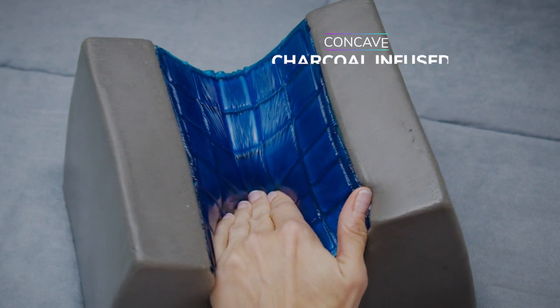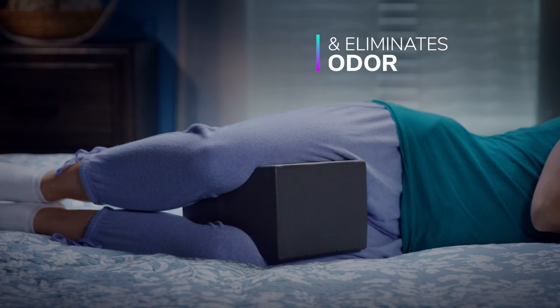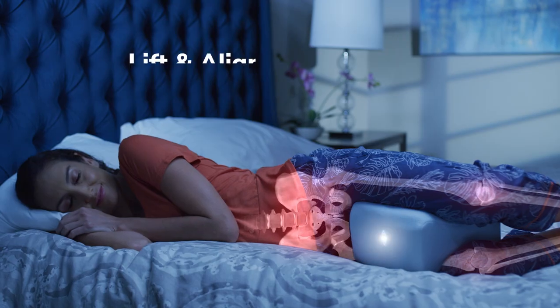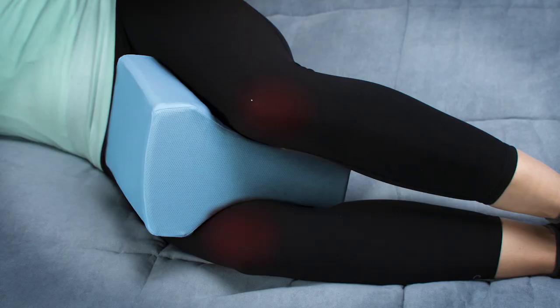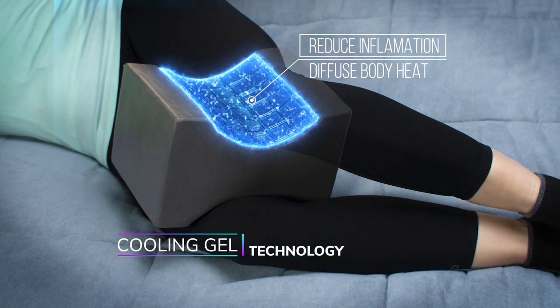The secret is in the concave, charcoal-infused memory foam that helps reduce moisture and eliminate odors while it perfectly conforms to the curves of your legs to lift and align your spine. And the cooling gel technology helps reduce inflammation and diffuses body heat.